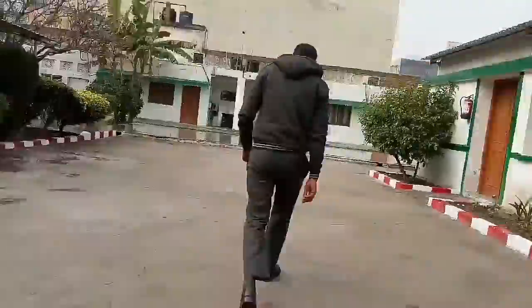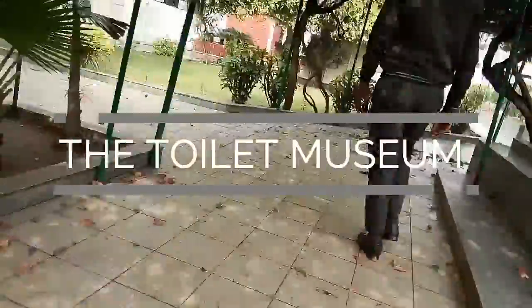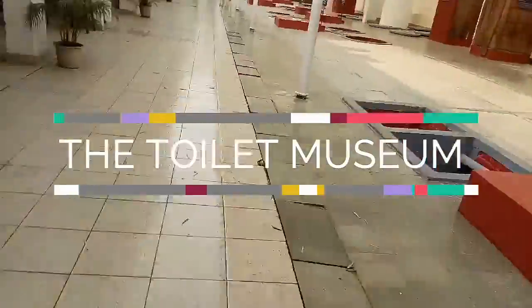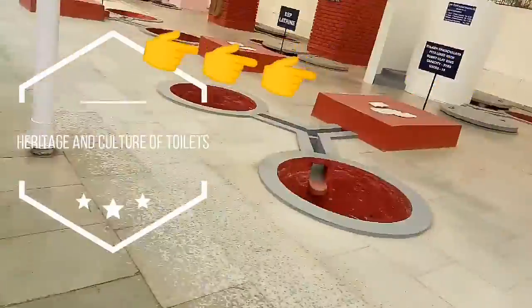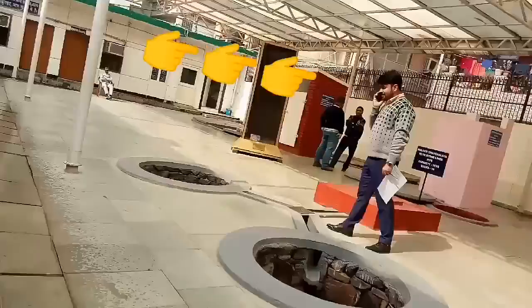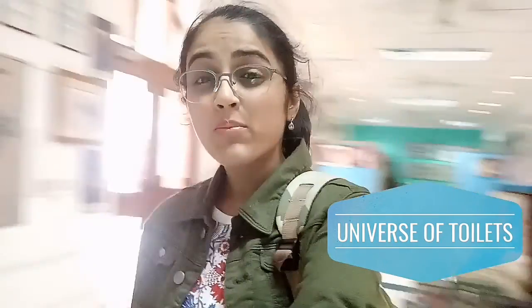After all that hustle and bustle on the streets, I finally reached the Toilet Museum. Let me tell you one thing about this place — it is all about the heritage and the culture of toilets from all over the world. And here we enter into the universe of toilets. It's all about the history of toilets over here.